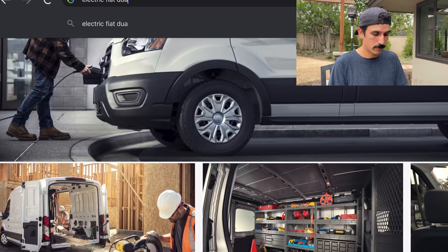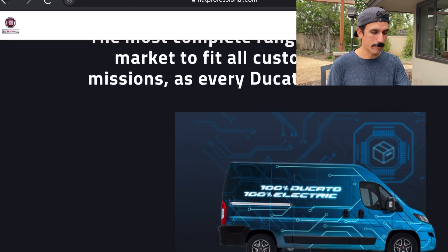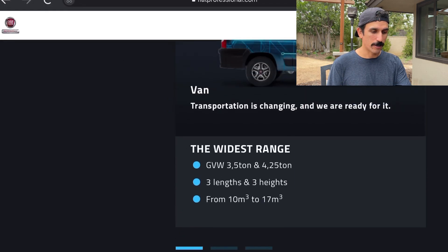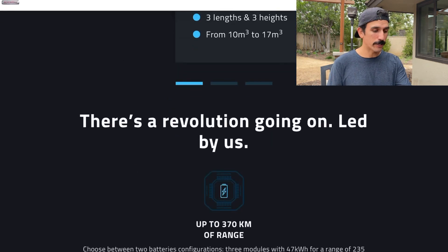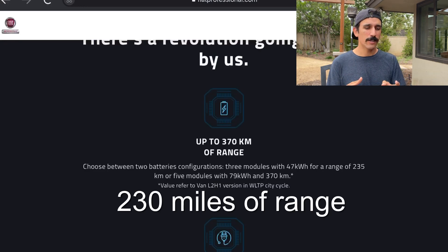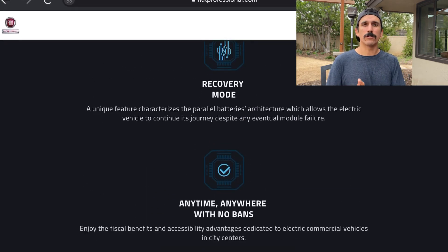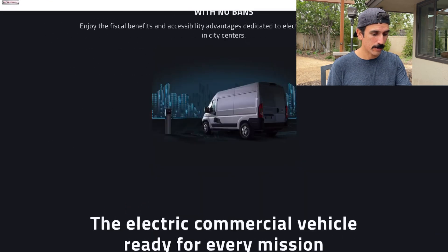And then there's the electric Fiat Ducato. You guys already know how I feel about the Fiats — it has 370 kilometers of range, which is the most out of the legacy brands like Mercedes and Ford, which is really great. It also has a recovery mode, so if you're going downhill it'll help recharge the batteries, and this one has solar — so good job to Fiat.